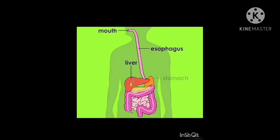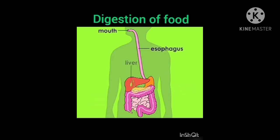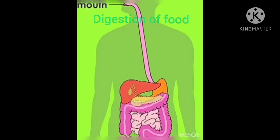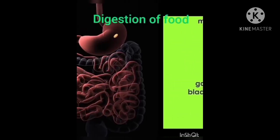Let us study the topic: digestion of food. The food we eat must be broken down into simpler forms. The process of breaking down our food into simpler forms to be used by the body is called digestion.